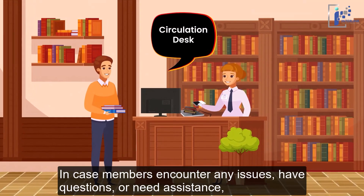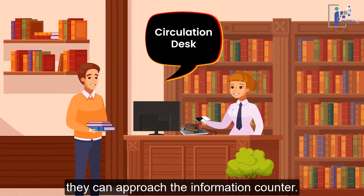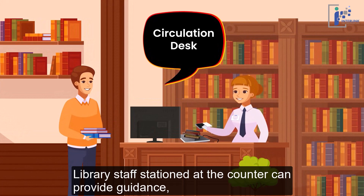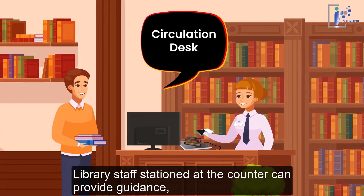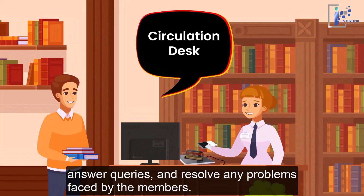In case members encounter any issues, have questions, or need assistance, they can approach the information counter. Library staff stationed at the counter can provide guidance, answer queries, and resolve any problems faced by the members.